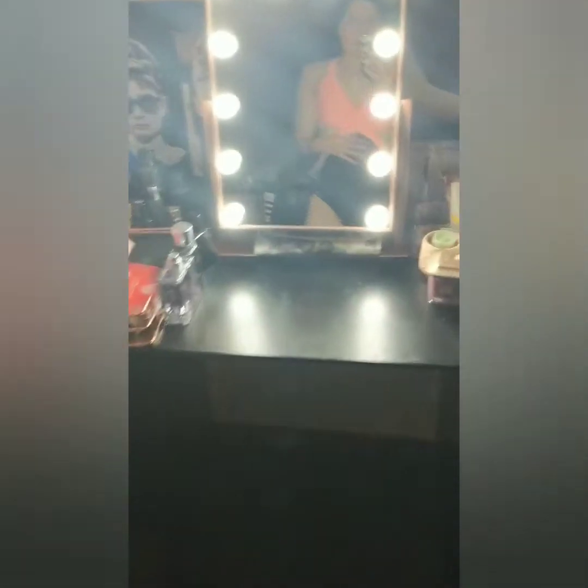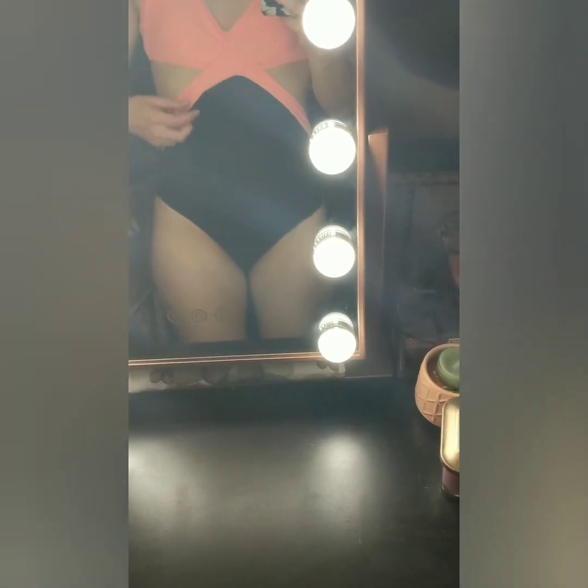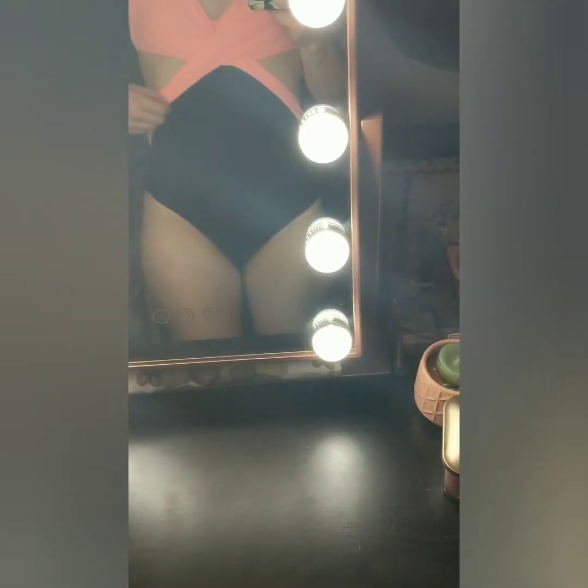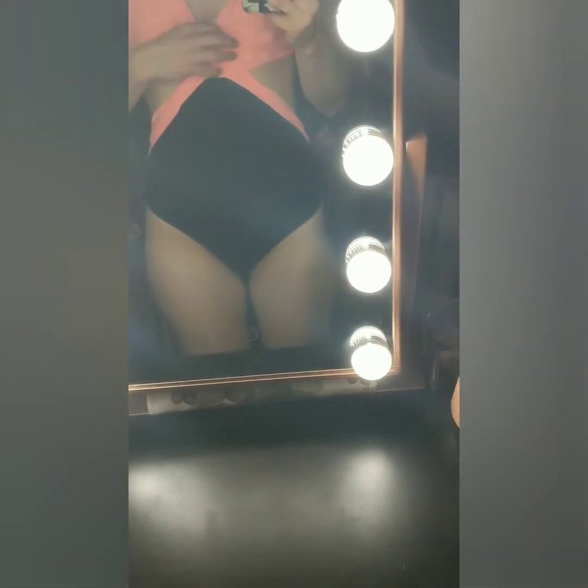I'm so sweaty right now — it's hot up here. That's probably going to be it for tonight. I have a whole bunch of other stuff that I want to try on, but I might have to make another video. Thanks for tuning in guys.